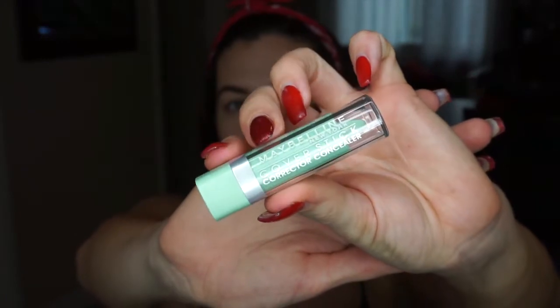For redness, I'm going to be using this Maybelline color stick - it's this green one. The green helps cancel out any red. I usually don't have a lot of redness, but I thought this would be good to do today just because obviously it is cold season, and maybe a lot of people are kind of going through what I'm going through right now. I'm going to be doing it all around my nose.